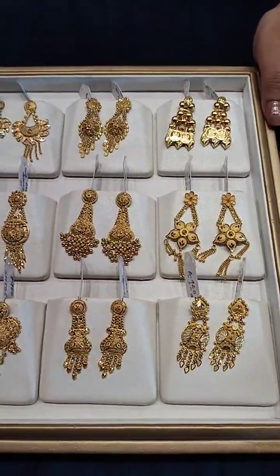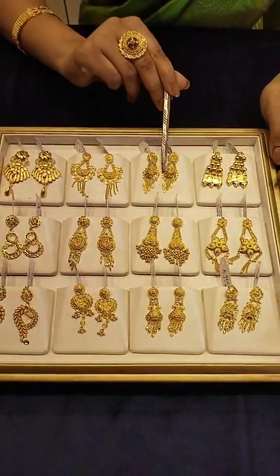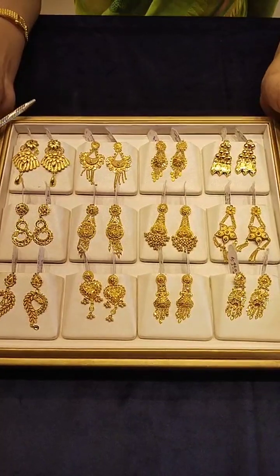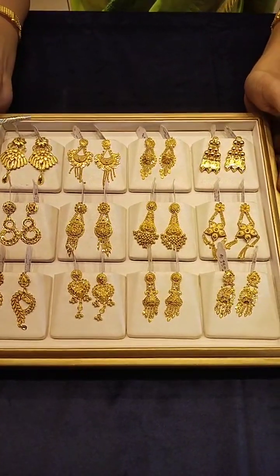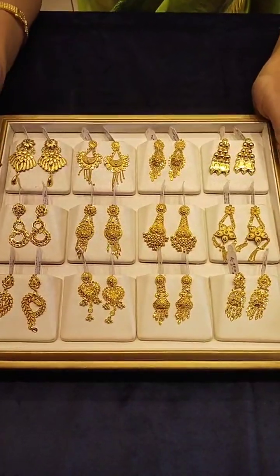I will show you the flower collection. The starting price is 45,000, and I can offer you this collection at 90,000.